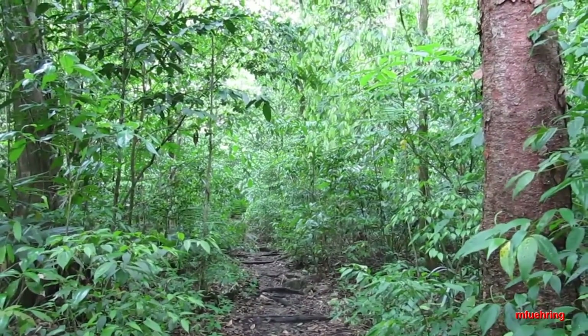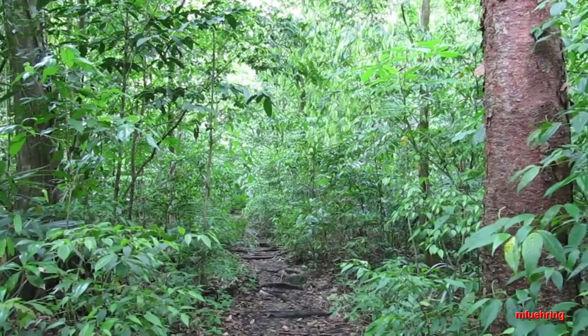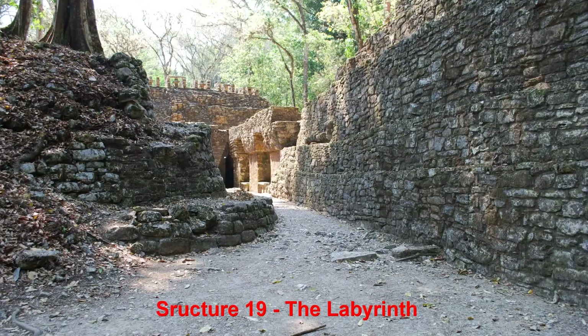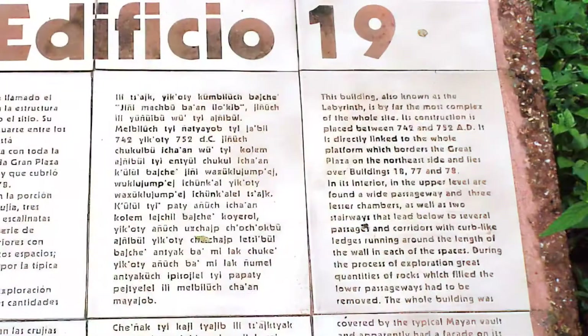This is definitely in the jungle — there's lots of animals around here. They used to worry about the panthers a long time ago. This is what it looks like as you come up the trail into the first site. Then you head into Structure 19, which is the labyrinth, or at least that's what they call it. I like the signs out there — you'll see them in Spanish, Mayan, and English.